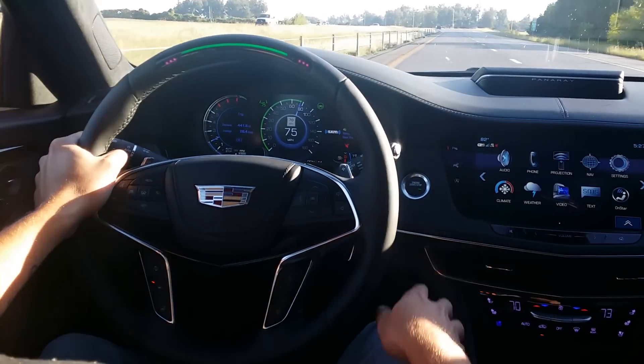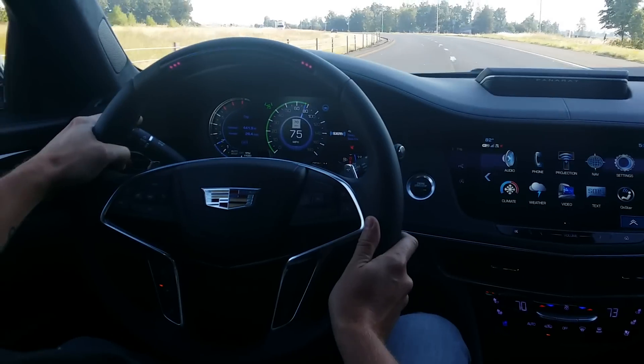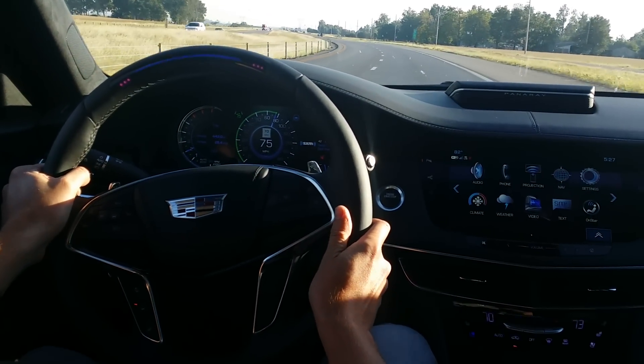Once we want to get back over, same deal — put on our signal, hop back over, center it up, and once it goes green, you can let go.